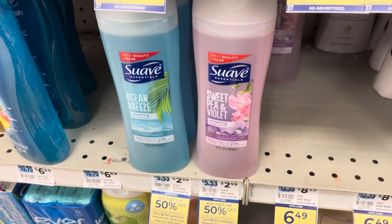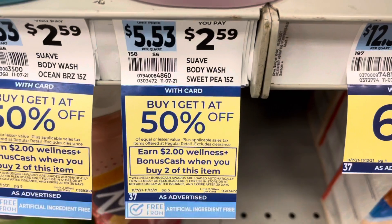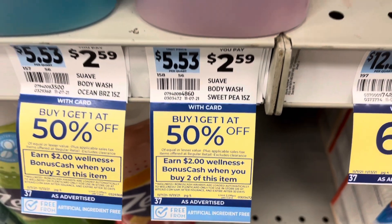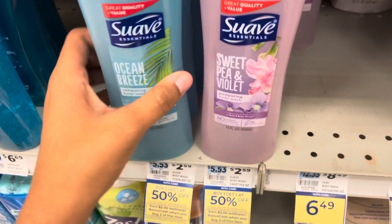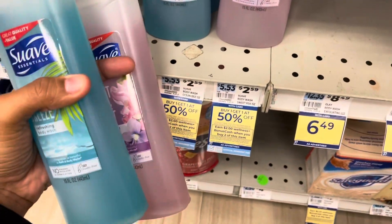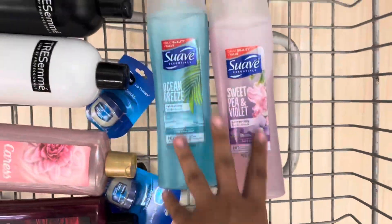The next deal is on Suave body wash — I like this body wash so I always get it. It's buy one get one 50% off, and when you buy two you get $2 back. It's priced at $2.59 at my store, so $2.59 for one and $1.29 for the other — that's $3.88. We get back $2, no coupons, making it just 94 cents per bottle.